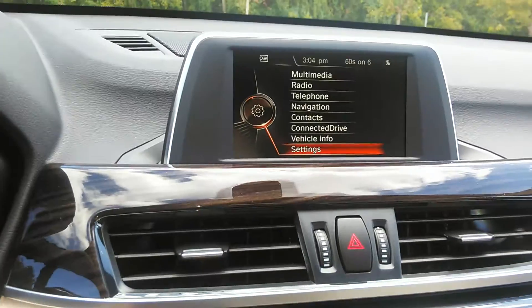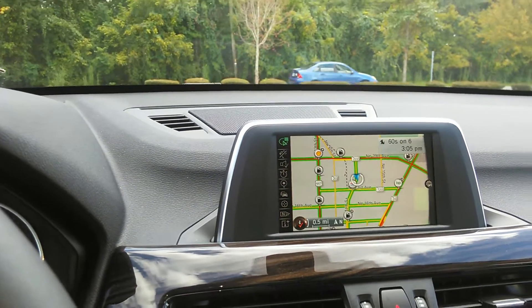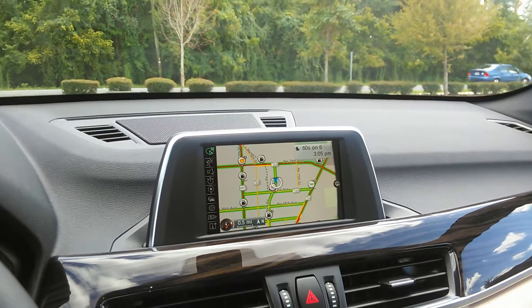Let's take a look at the navigation screen — very easy to read and easy to navigate itself. I'm going to take you around the vehicle to see what the BMW X1 has to offer you.